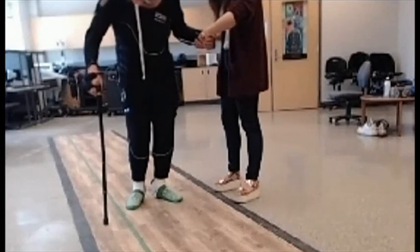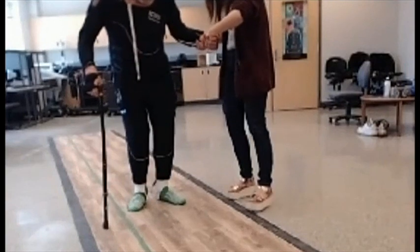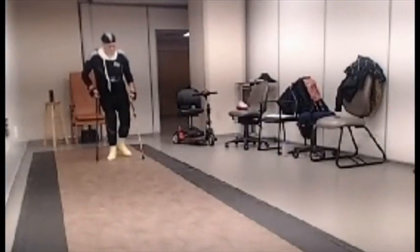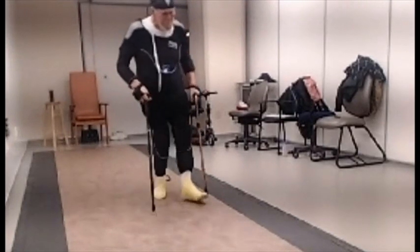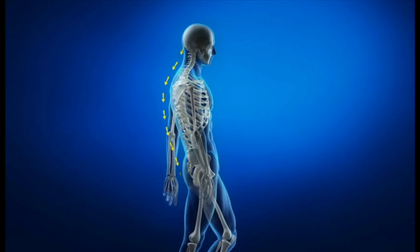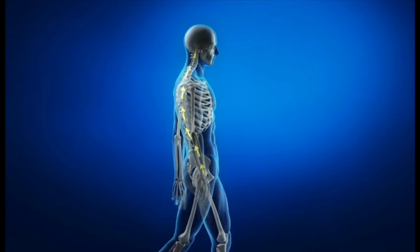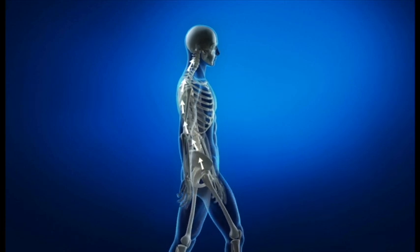This Parkinson's patient was barely able to walk for several years. Now take a look at the same man a few months later. He's had an electrical implant fitted to the back of his spine. Walking involves the brain sending instructions to the legs. Researchers believe that Parkinson's disease reduces the signals coming back, causing the patient to freeze. The implant boosts that signal, enabling the patient to walk.